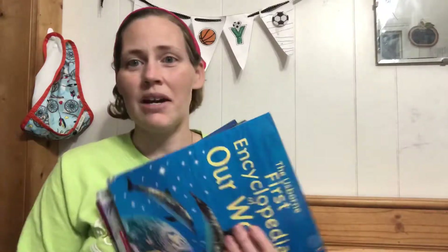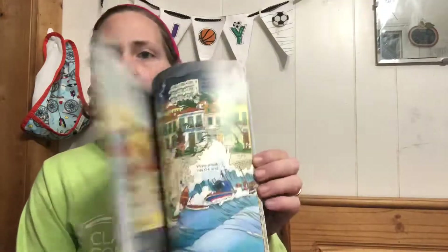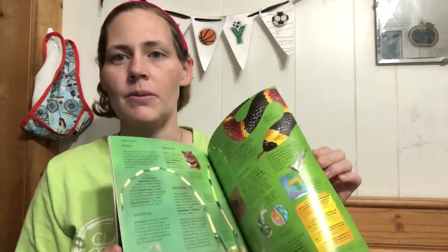These older ones — I'm not sure if they still carry them — are the First Encyclopedias: science, animal world, animals, and our world. We've used these many times. Sometimes they'll just spark ideas for presentations, like 'oh, we're doing this topic — that gives me an idea.' They're a great basic encyclopedia resource.